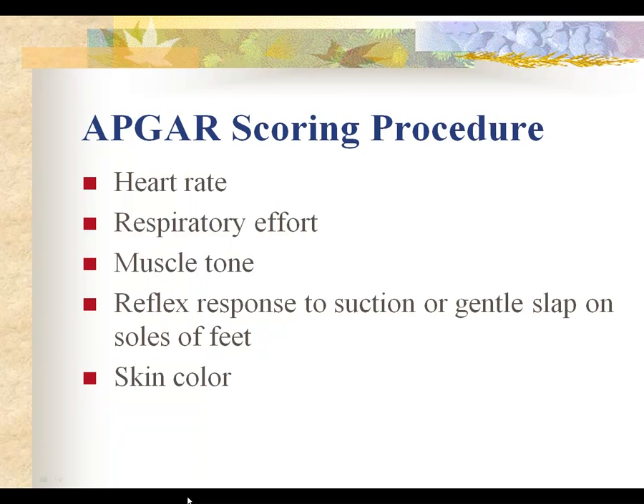Reflex response to suction or gentle slap on the soles of the feet would be crying — a reflex response to being slapped on the feet or gently stroked down the back. For skin color, we're looking for good pink color. We don't want a dusky white color or central cyanosis. Acrocyanosis — blueing of the feet and hands — is a normal finding; a baby pink everywhere but the feet and hands would still get a 1 on the Apgar for skin color. If there are no signs of acrocyanosis and the baby is pink everywhere, that's a 2. If there's no pink tone to the skin at all, that would be a 0 on skin color.